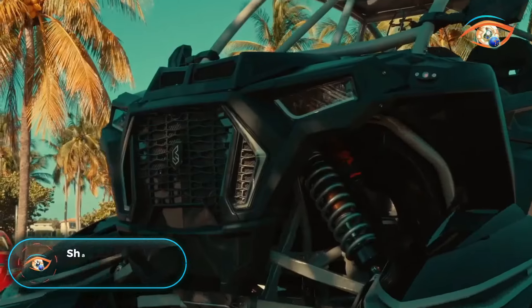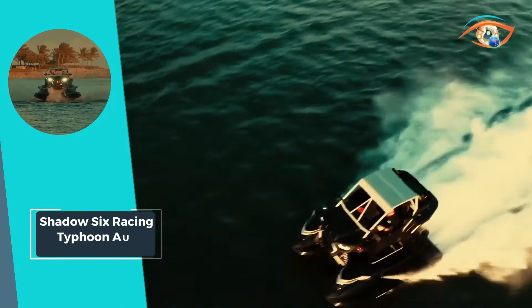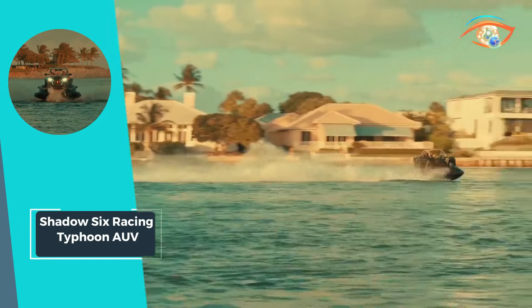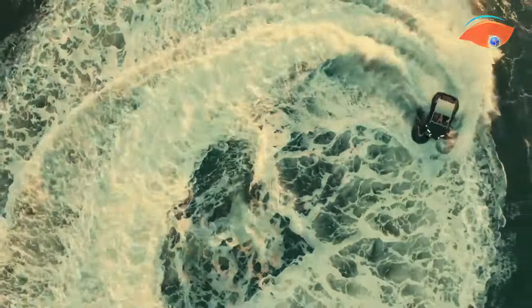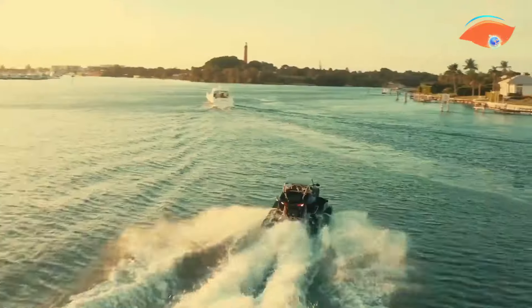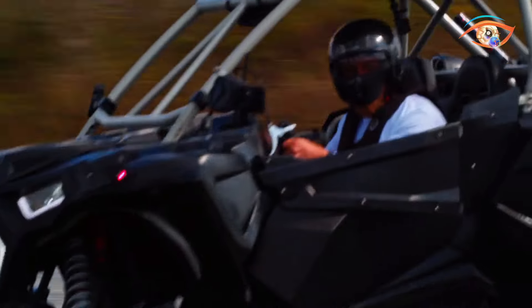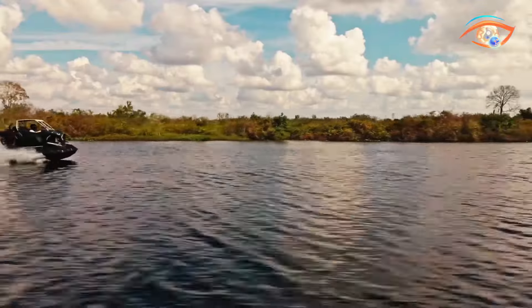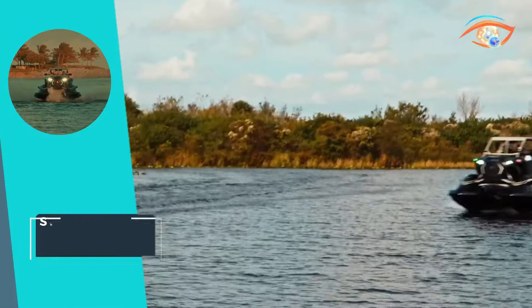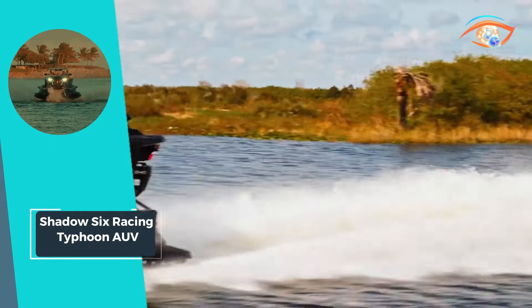Shadow 6 Racing Typhoon AUV: The Shadow 6 Racing Typhoon AUV is the epitome of high-performance watercraft, engineered to dominate the waves. Its custom-built reinforced carbon composite racing hulls house twin four-cylinder supercharged Yamaha GP 1800 engines, delivering unparalleled power and speed. Constructed from aerospace-grade titanium and carbon fiber, the Typhoon is designed to tackle extreme surf conditions with superb capability, ensuring stability and agility even in the most challenging waters.